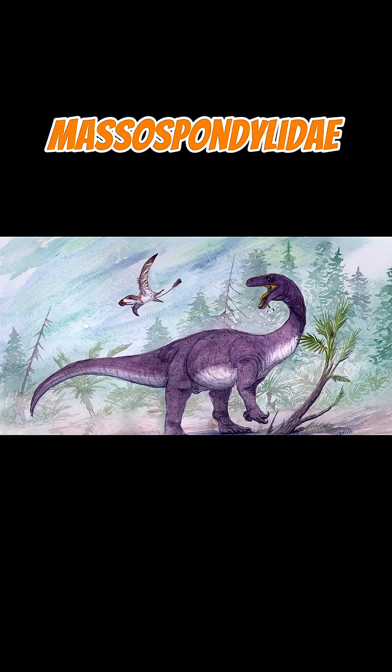It lived during the early Jurassic, 186 to 182 million years ago. It was a primitive sauropodomorph, part of the Massospondylidae family.